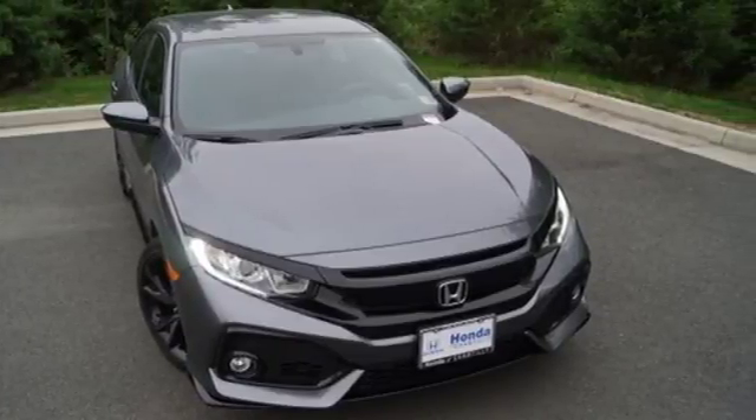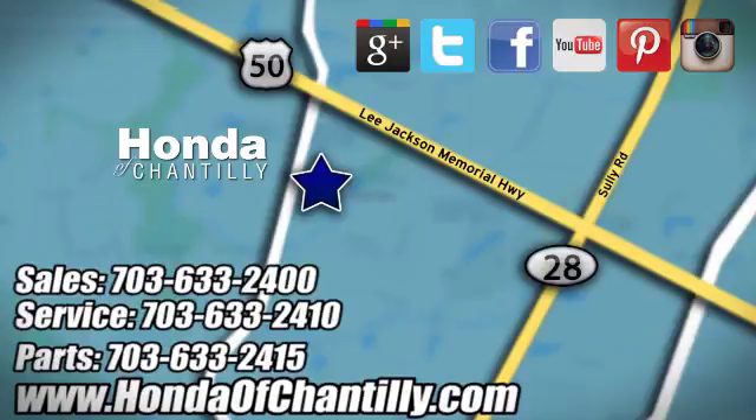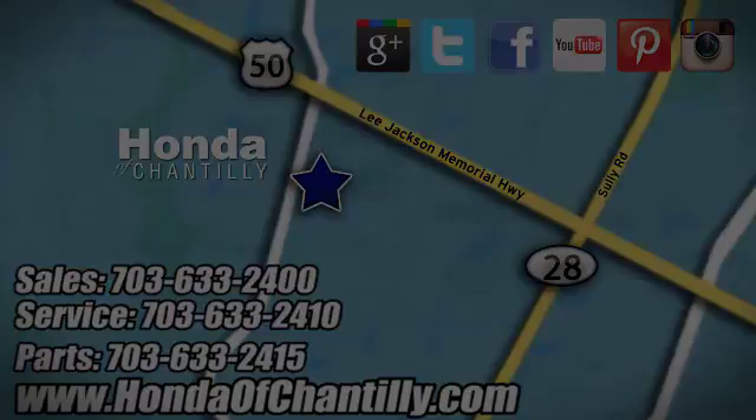Stop in for a test drive and make it yours today. Honda of Chantilly — conveniently located just south of Dulles Airport at 4175 Stonecroft Boulevard in Chantilly.